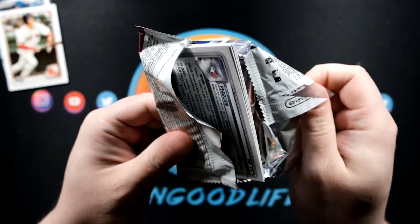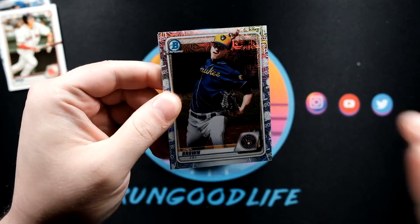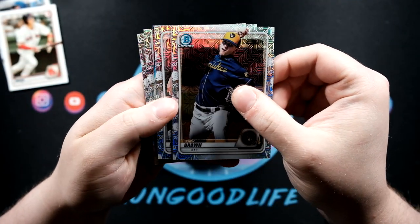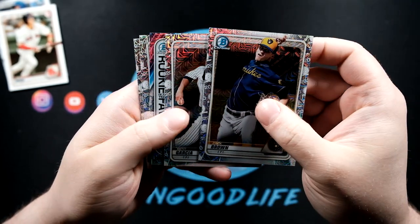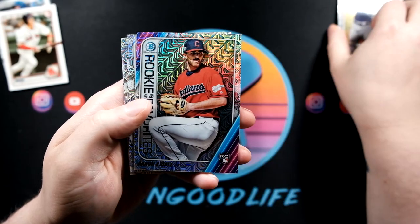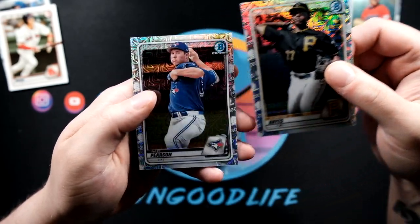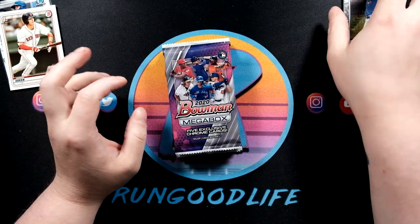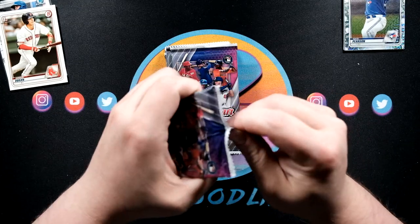We gotta savor these because we rushed through the base packs - this is what you're paying money for. Looking on the side, no color in this first one. We got Zach Brown, Debbie Garcia, Aaron Savalle, Cabrian Hayes, and Nate Pearson. These four boxes cost me about $36 each, so we're looking at about a $145 rip total. Hopefully we can find something to at least break even.